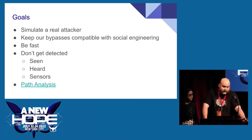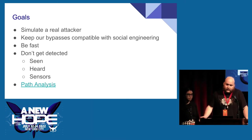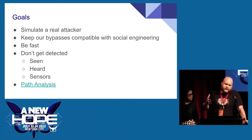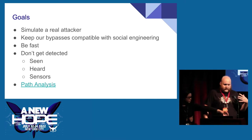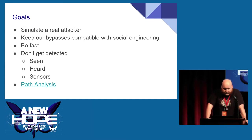The goal is to simulate a real attacker. We go into companies and help them secure themselves, ultimately helping the blue team. Part of that is keeping our bypasses compatible with social engineering — a real attacker doesn't want to do something where, if caught, there is no way out. When doing non-destructive bypasses, we keep in mind what happens if someone catches us mid-process. We also want to be fast.